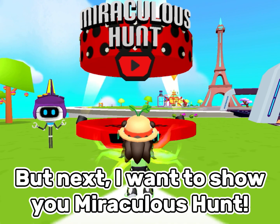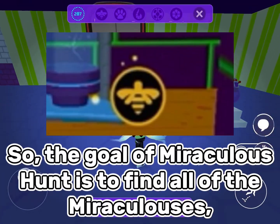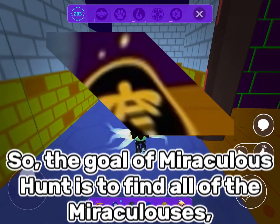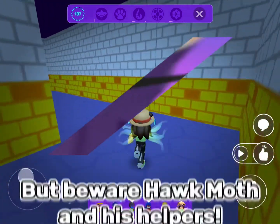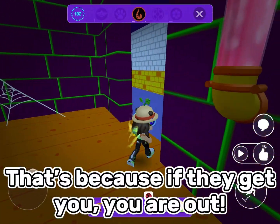But next, I want to show you Miraculous Hunt. So let's go! The goal of Miraculous Hunt is to find all of the Miraculouses and bring them back to their designated pedestal before the time runs out. But beware Hawk Moth and his helpers, because if they get you, you are out.